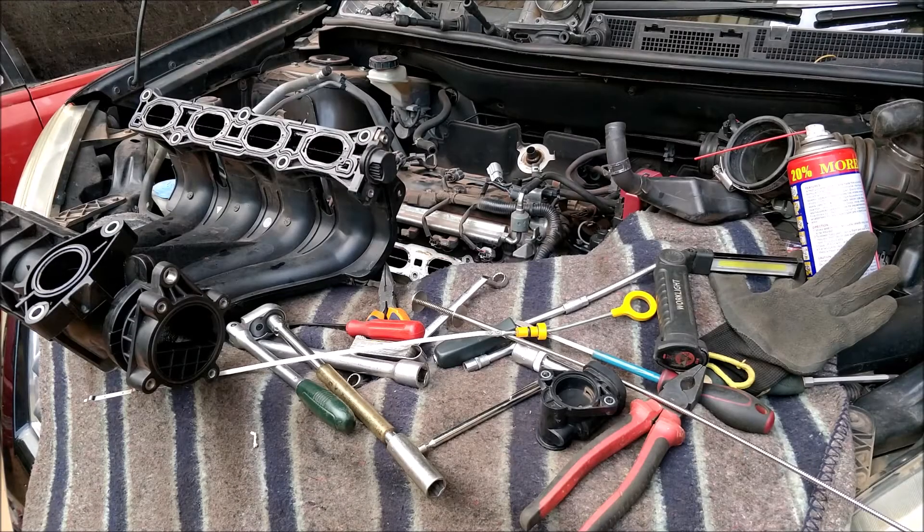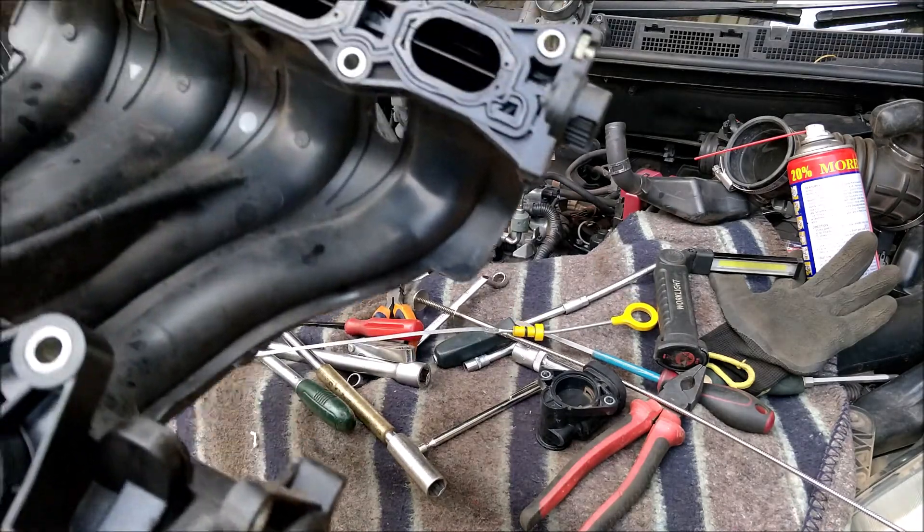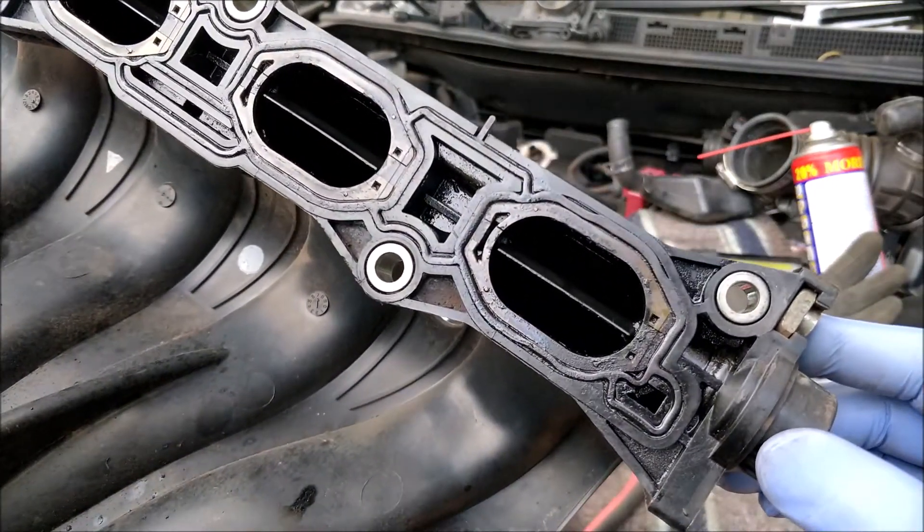Greetings Earthlings, welcome to another episode of A Day in the Life. This is Project Anonymous, a Nissan Dualis, and we are here today with a quick lesson on why sometimes your Nissan may have erratic idling.